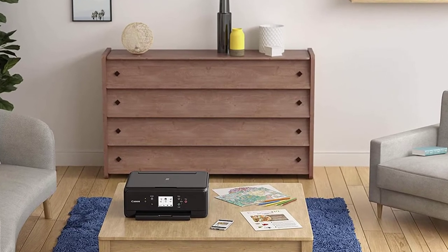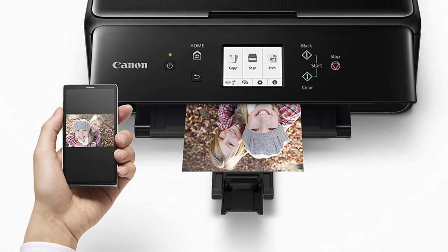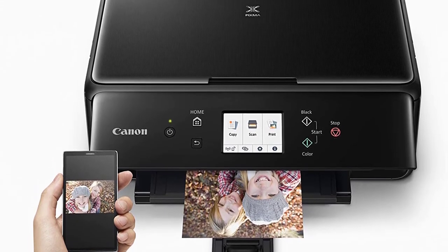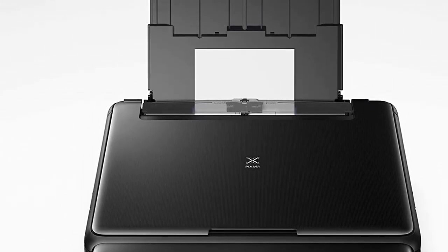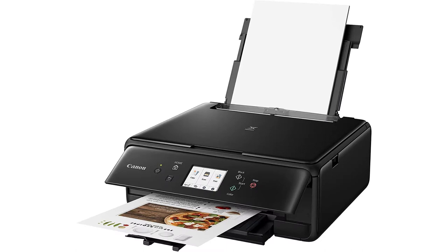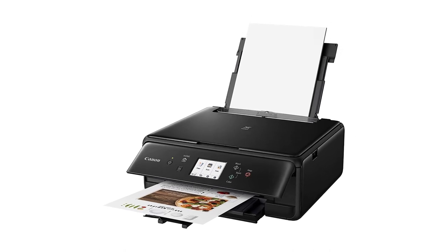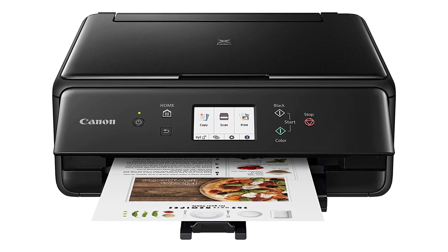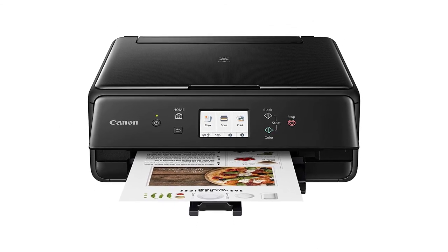The prime condition for a printer to print edible images perfectly is compatibility with edible ink and sheets — thankfully the TS6220 has no problem there. Put in the cartridge and sheets and the next thing you'll see is a beautiful image ready to sit on your cake. The 3-inch touch screen display is decently big enough to ease up operations, and there are six buttons for additional support. For mobile printing, Google Cloud Print, Apple AirPrint, Wireless PictBridge, and Mopria Print Service are all covered, along with the usual Windows and Mac OS compatibility.